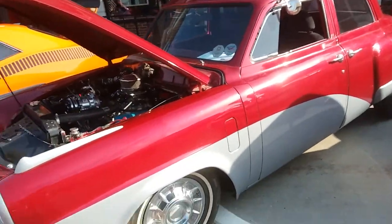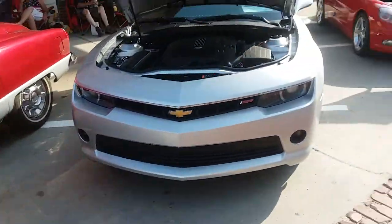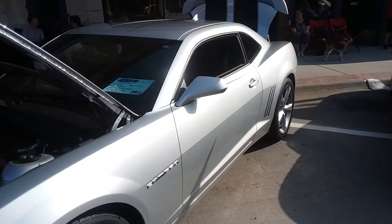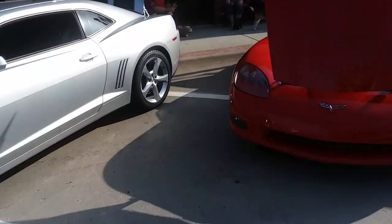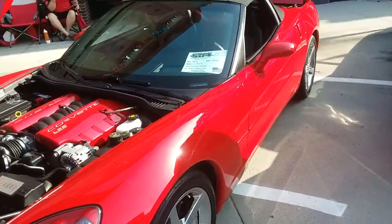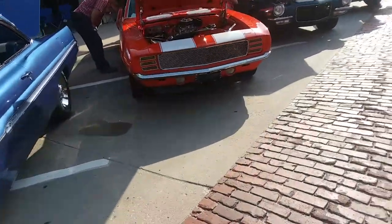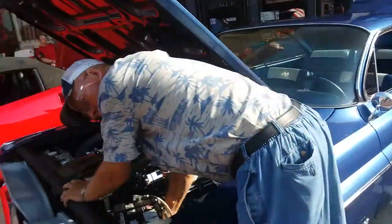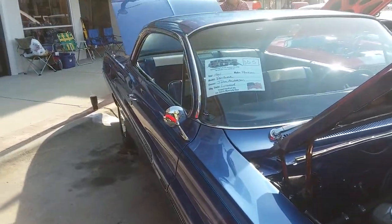Oh, there it is — 51 Studebaker. Yeah, I was wrong on that. 51 Studebaker. 2015 Chevy Camaro. 2006 Corvette. 61 Pontiac Ventura.